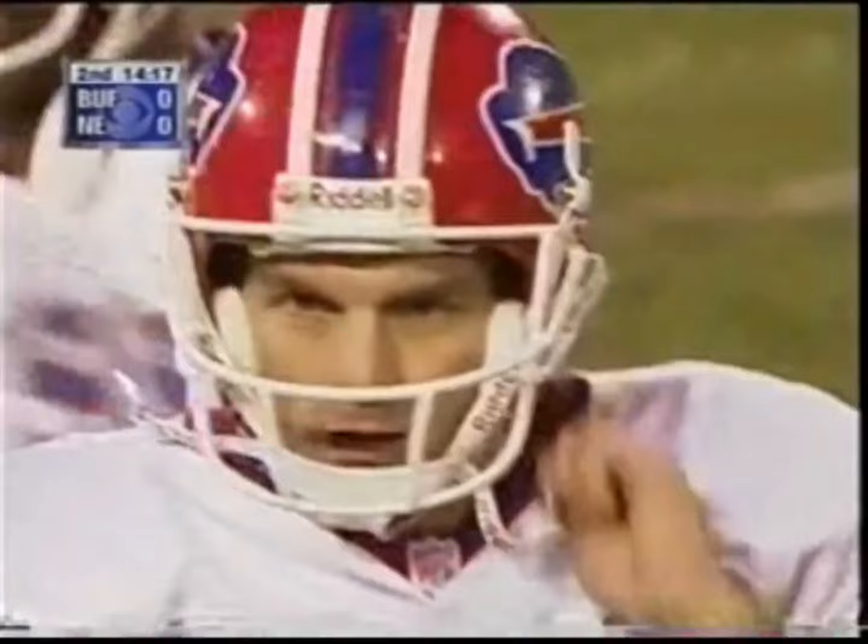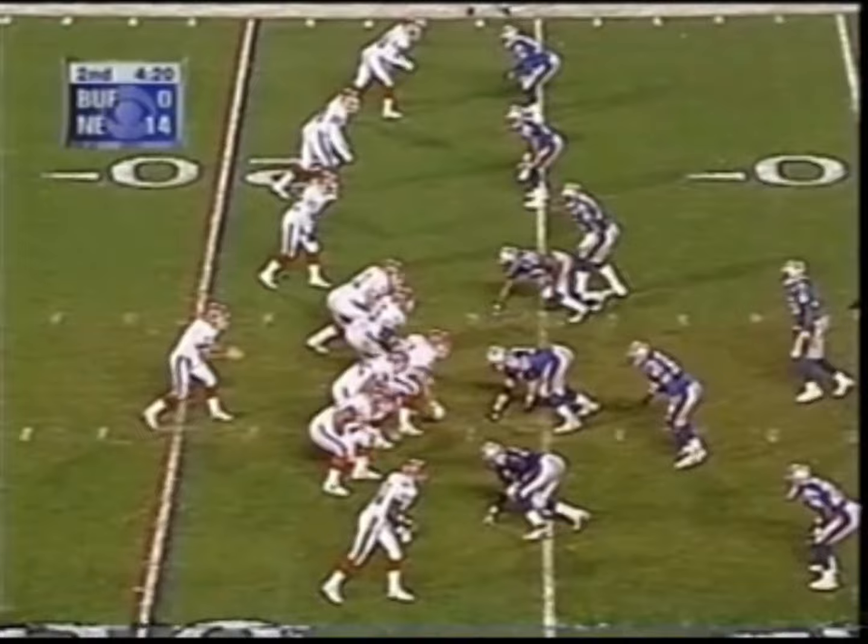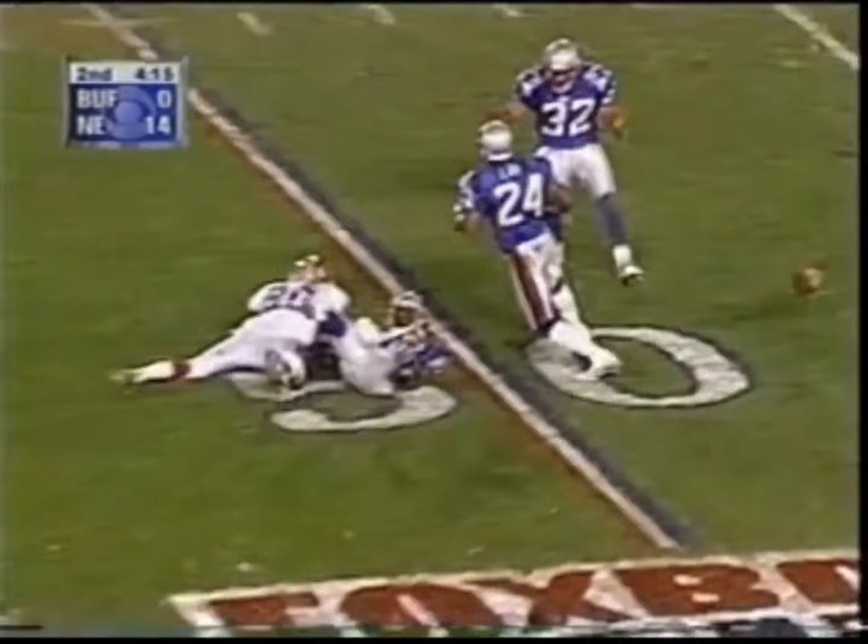That was one of the types of patterns that Doug Flutie was throwing. They've taken away those outside passes from the Buffalo Bills. Blitz coming. Flutie goes deep for Moles. Incomplete.